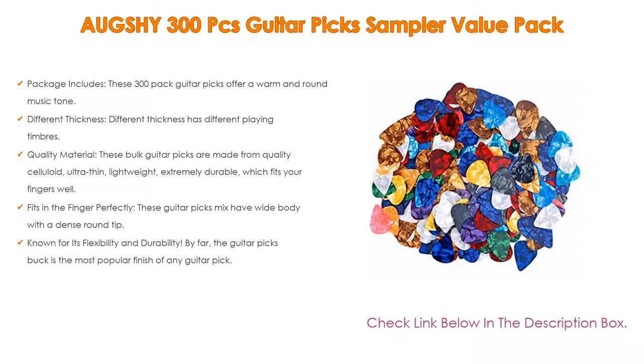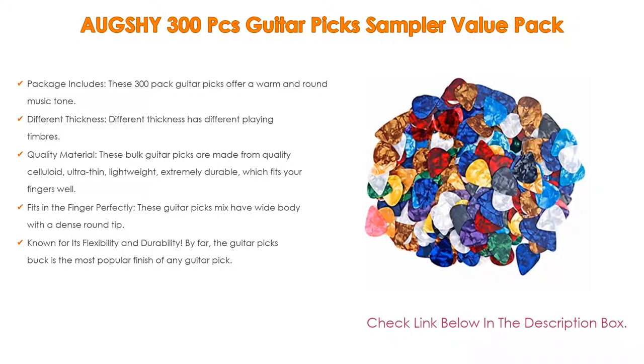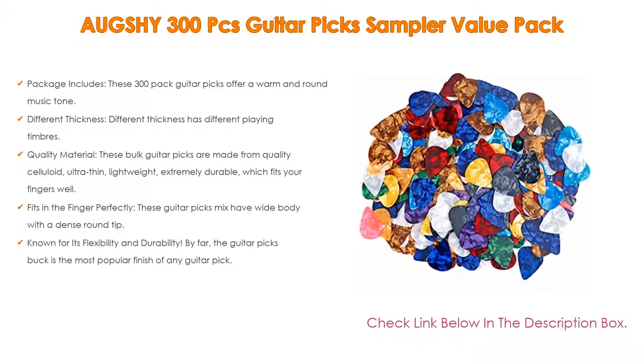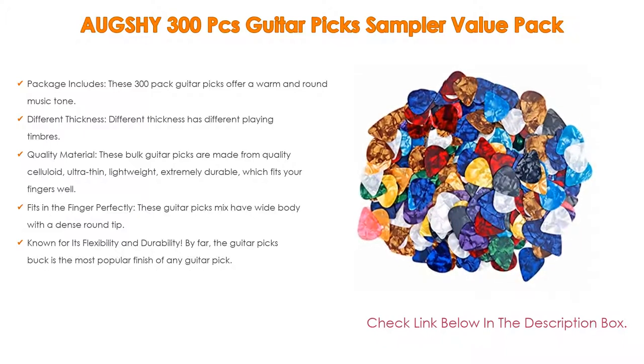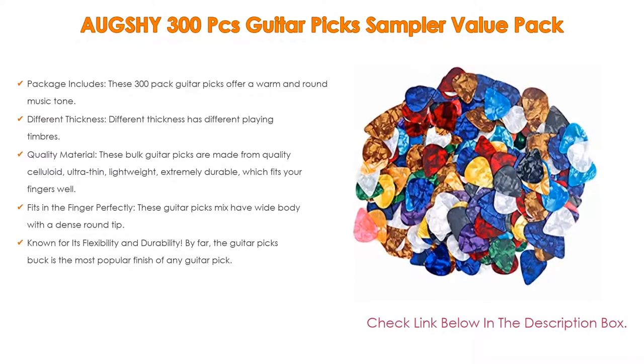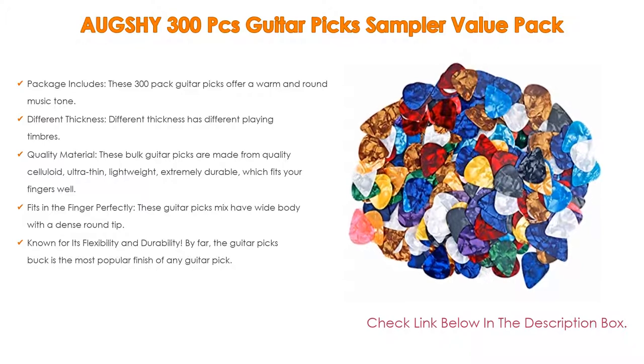These bulk guitar picks are made from quality celluloid — ultra-thin, lightweight, and extremely durable — which fits your fingers well. The guitar picks have a wide body with a dense round tip that provides a wonderful classic tone, and are known for their flexibility and durability. The celluloid finish is the most popular finish of any guitar pick.